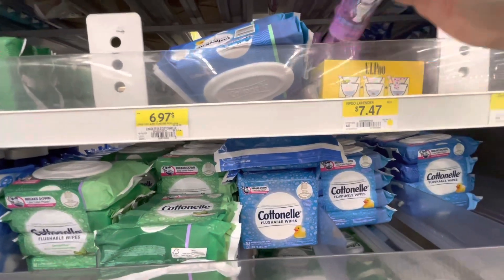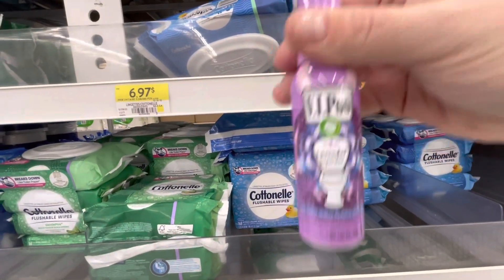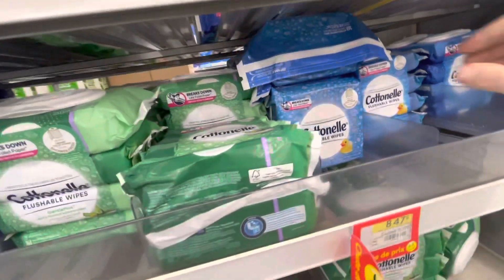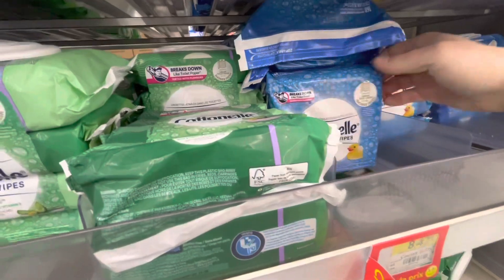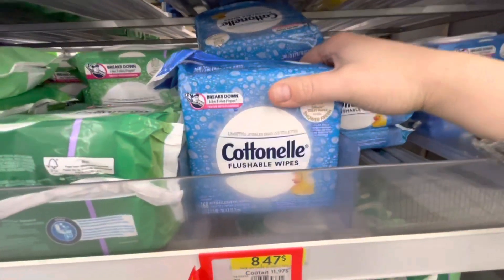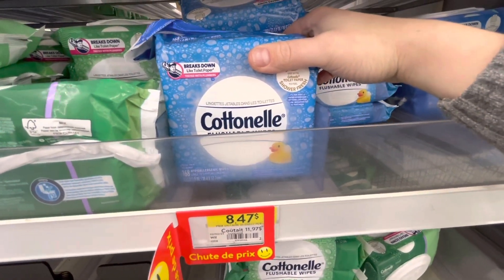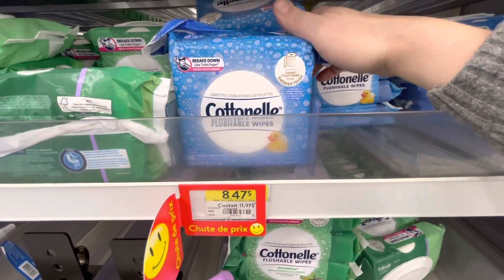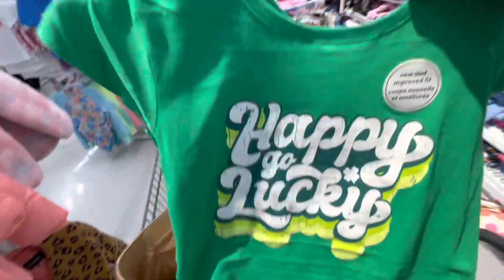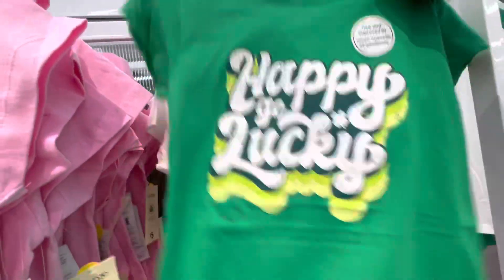I've never purchased anything like this — I've seen commercials but I've never bought it. And flushable wipes — I'm far too nervous to use flushable wipes or to flush anything that's not toilet paper. I can't imagine having a plumbing emergency from that; that would be really embarrassing.